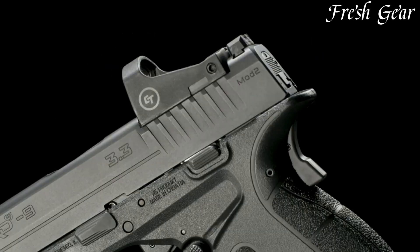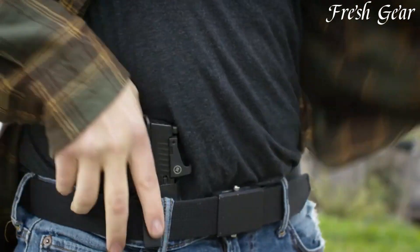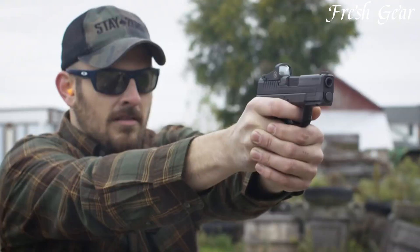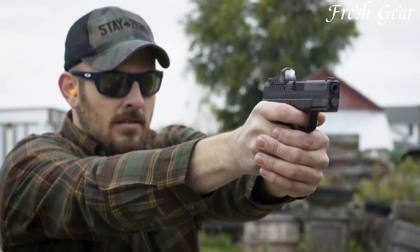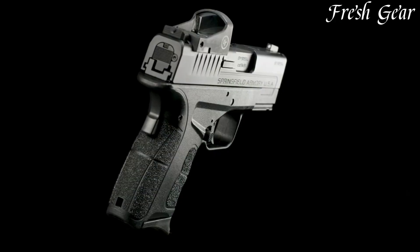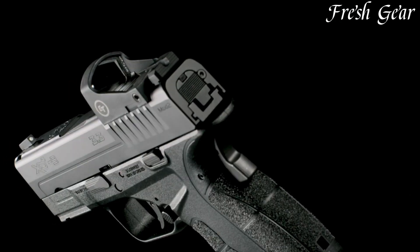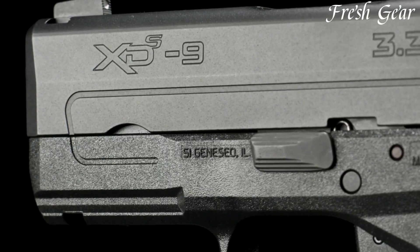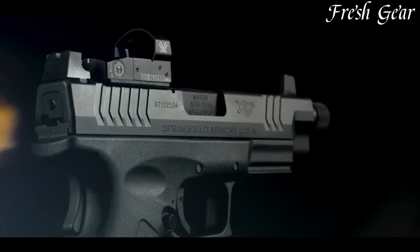With its loaded chamber indicator, ambidextrous magazine release, and grip safety, the XDS Mod 2 OSP prioritizes safety and ease of use. Whether for everyday carry or backup purposes, the Springfield Armory XDS Mod 2 OSP offers reliability, accuracy, and convenient optics compatibility.